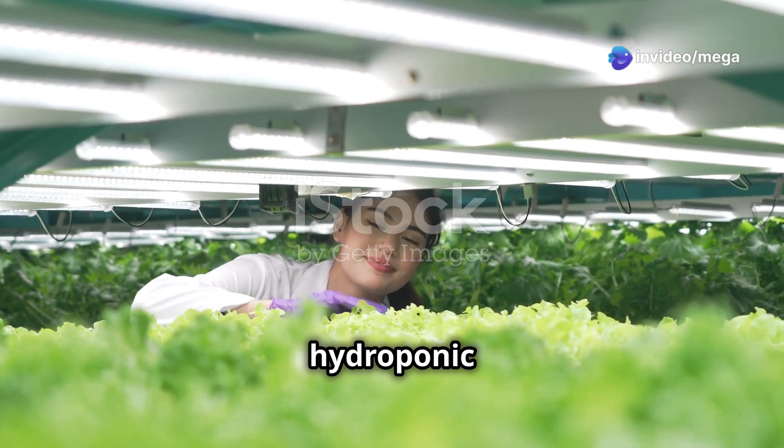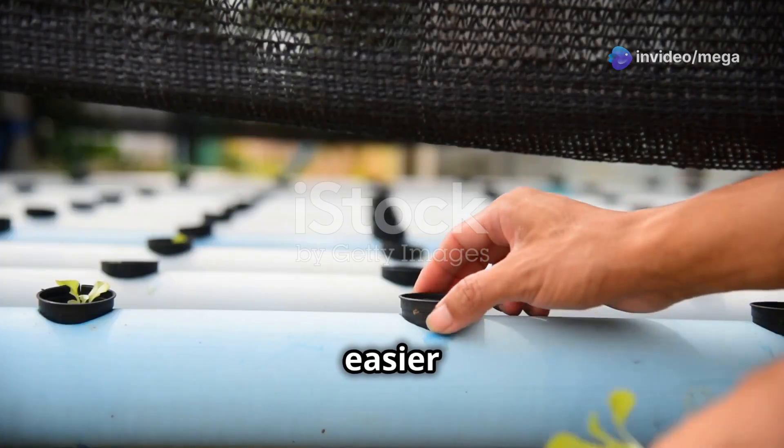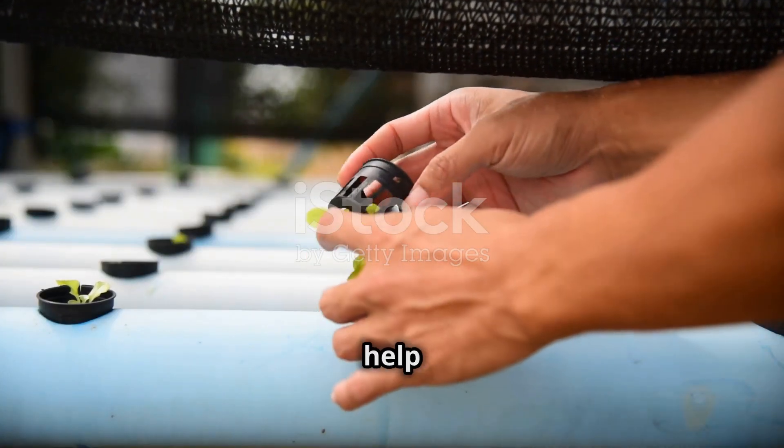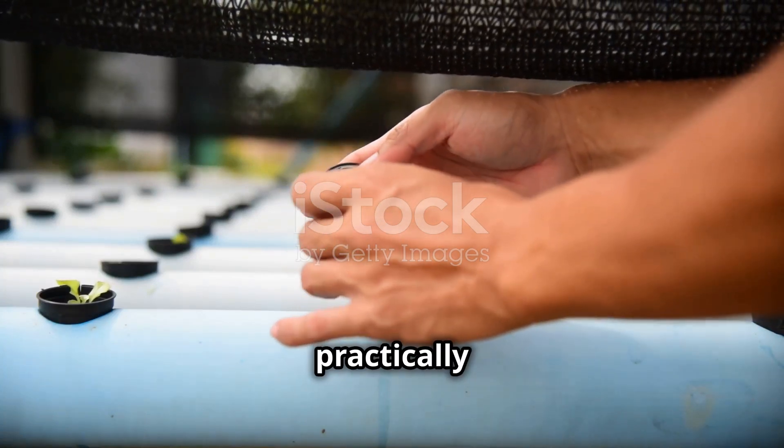But don't worry, future hydroponic farmers, because learning about automation isn't as hard as it seems. Getting started is easier than you might think. With the right help and tools, you can set up a smart hydroponic system that practically runs itself.